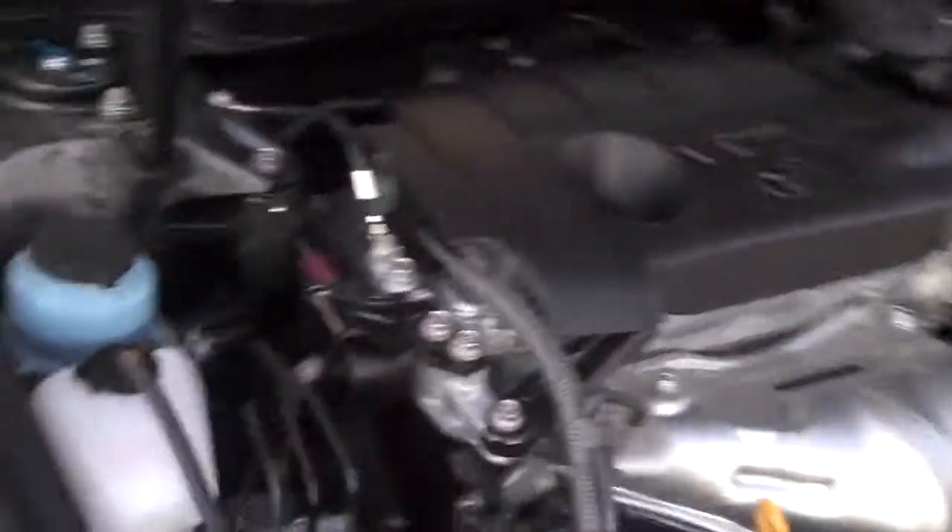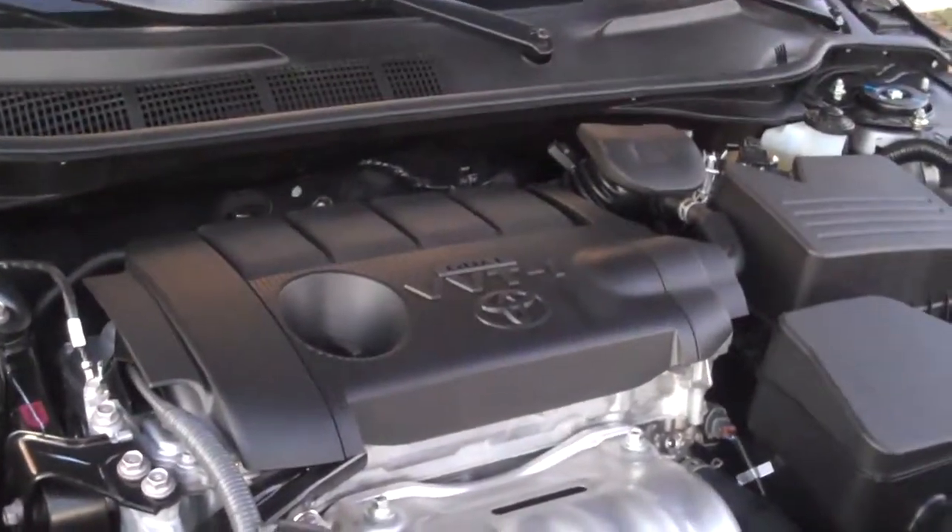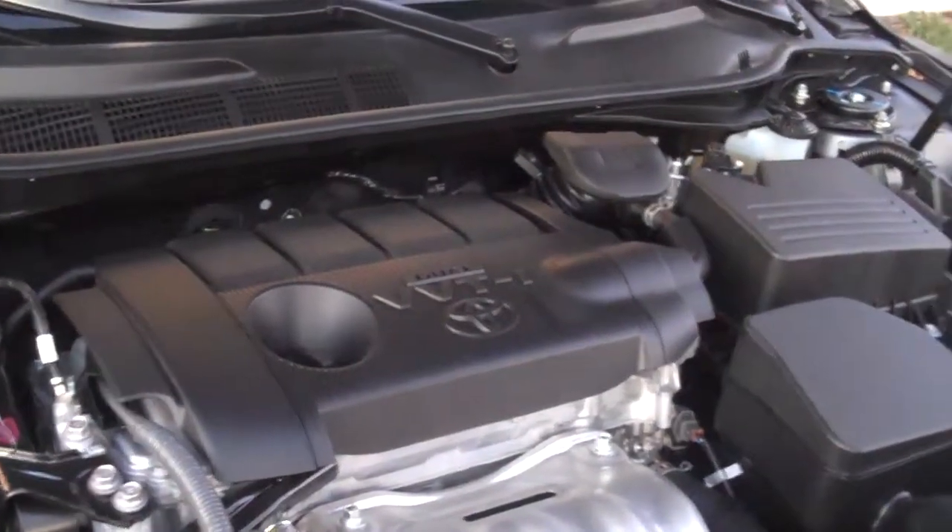The 3.5 V6 with 268 horsepower, or the hybrid system. As you can see right here, this is the 2.5 with variable valve timing with intelligence. It's going to get you the maximum horsepower with the best gas mileage of any four-cylinder on the market right now.